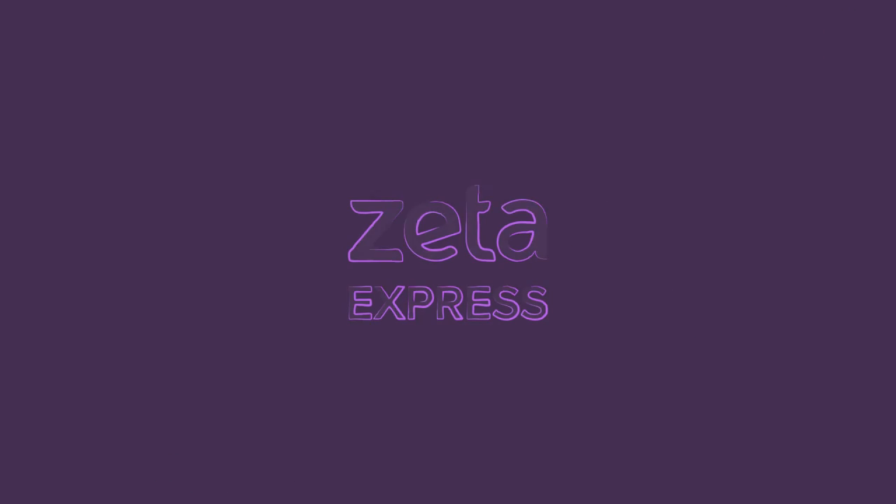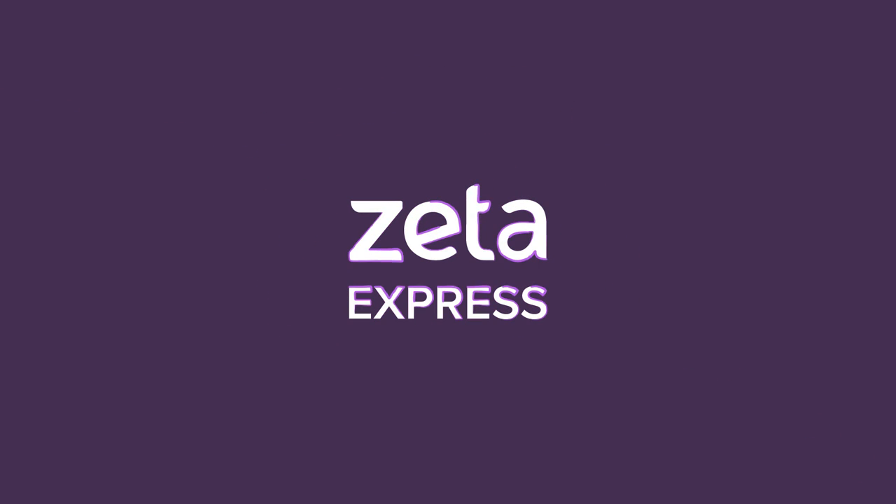Bring Zeta Express to your cafeteria — speak to us for a quick demo.